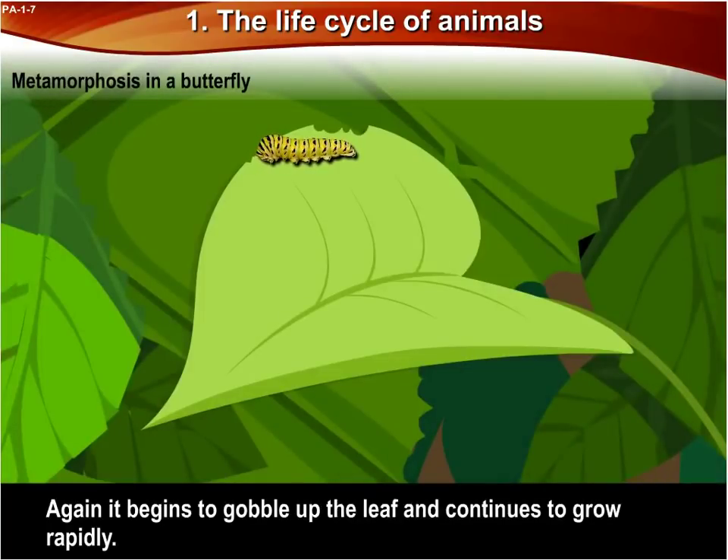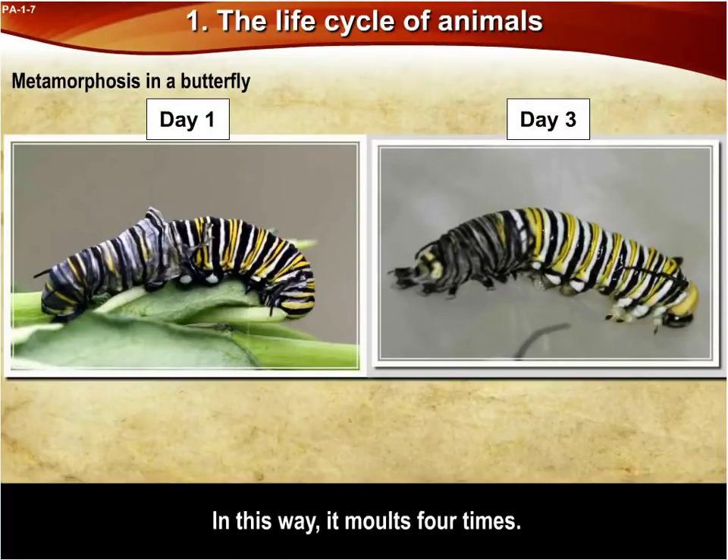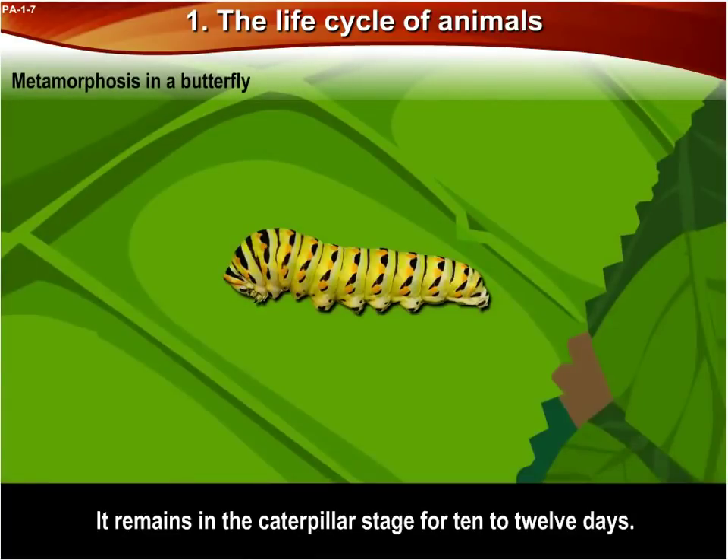Again, it begins to gobble up the leaf and continues to grow rapidly. In two or three days, it molds a second time. In this way, it molds four times. It remains in the caterpillar stage for 10 to 12 days.